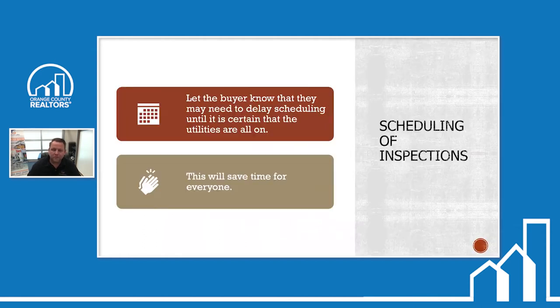As far as scheduling inspections: let the buyer know they need to delay scheduling until it's certain all utilities are on. We're also seeing people scheduling inspections without a ratified contract — I would avoid that if at all possible, because it causes problems with scheduling and takes up unnecessary spots. Make sure all the utilities are on before they schedule.